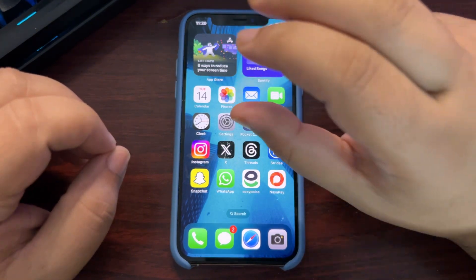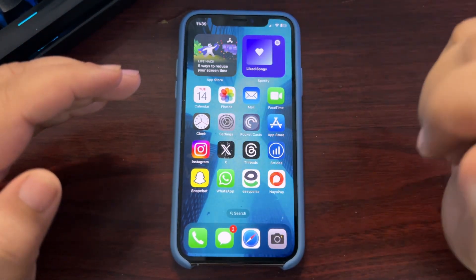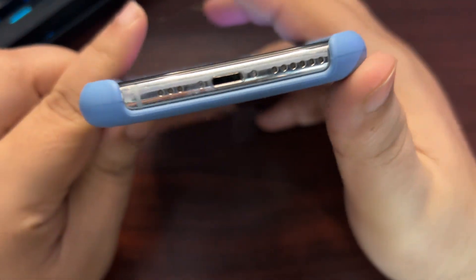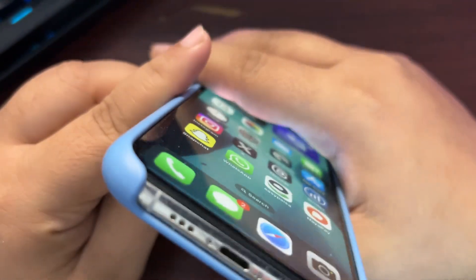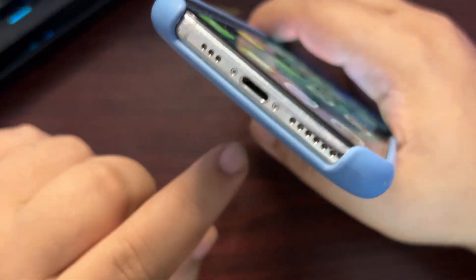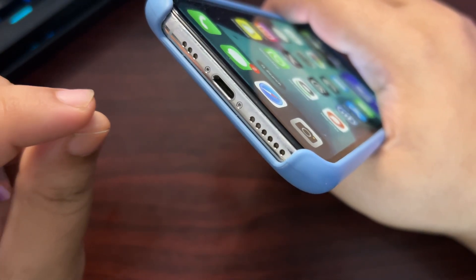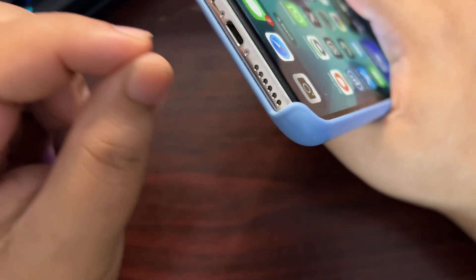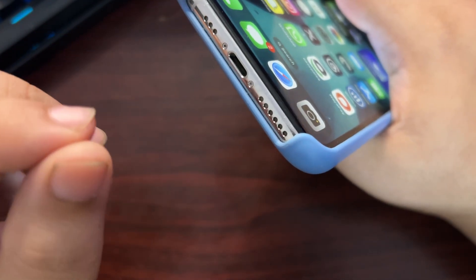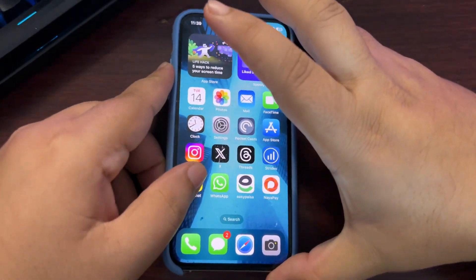You can also try a different power outlet, as sometimes the outlet may not be providing proper electricity. Additionally, clean your charging port — whether it's a USB-C or Lightning port. Use a small brush and gently clean it; don't rush, be gentle when cleaning your charging port.